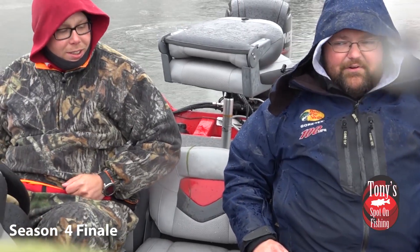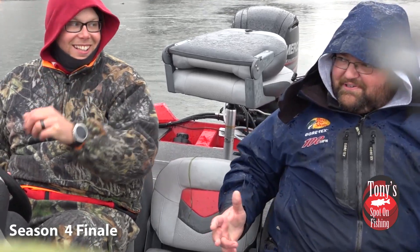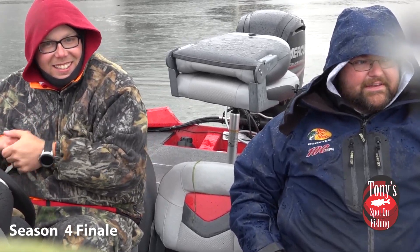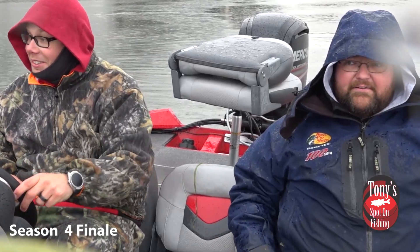It is really turning nasty out here. The rain's picked up — it is cold, wet, miserable. I'm not going to mince words here. It was a hard day on the water. But hey, we caught a couple of fish. We each caught a fish.